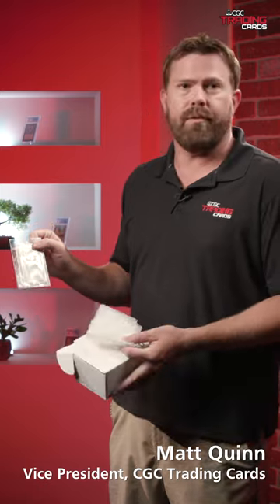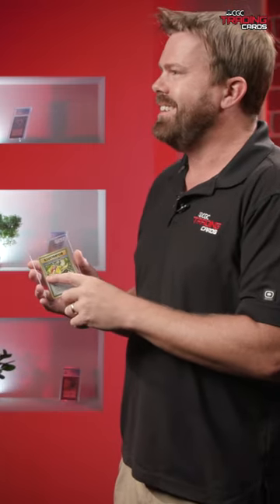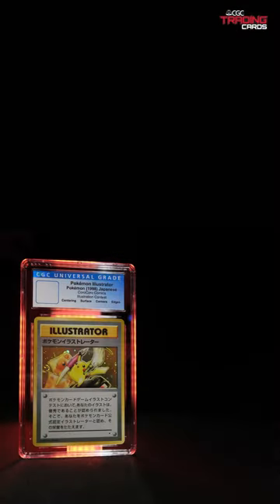Now this card is pretty much the holy grail for Pokémon card collecting. Is that a swirl on it too? It's got the double swirl. I call it the swirl-a-strater.